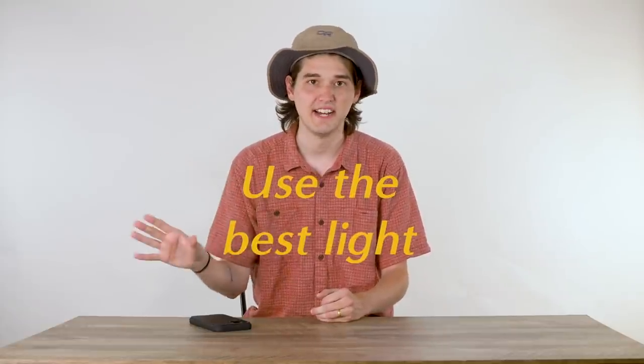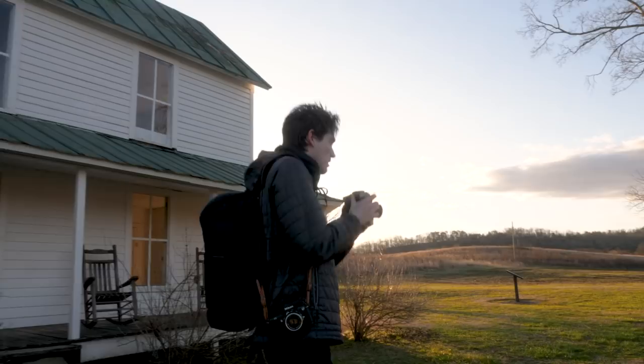My second tip is undoubtedly the most important: use the best light. The comment I get most is 'how did you get those colors?' 95% of the time it has nothing to do with my film camera or film stock — it has everything to do with the light I shot in. The photo is only going to be as good as the light you're shooting in. For me, that means one thing: golden hour.